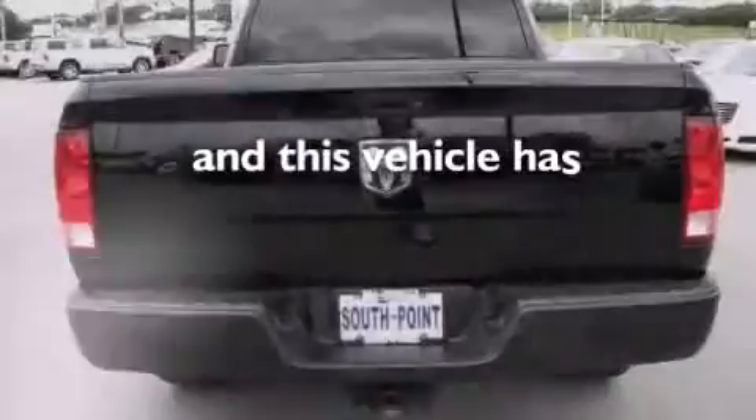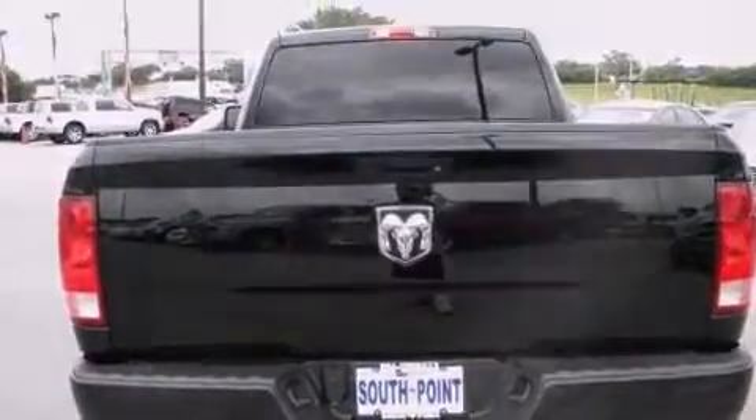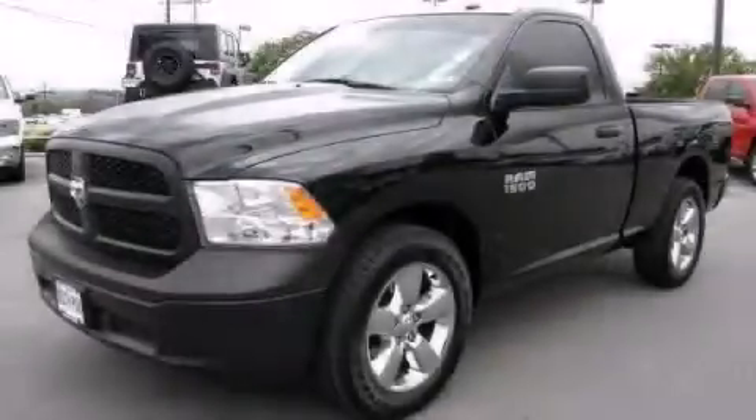This vehicle has fewer than 12,000 miles on the odometer. This vehicle is sure to sell fast. Call and arrange your test drive today.